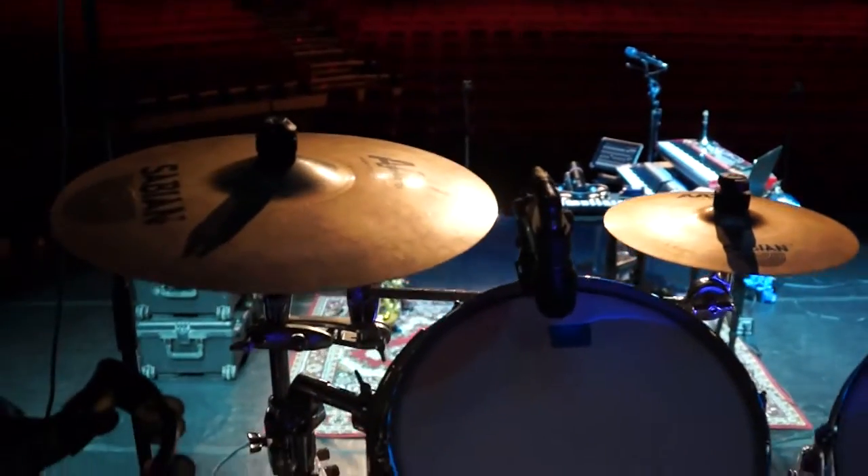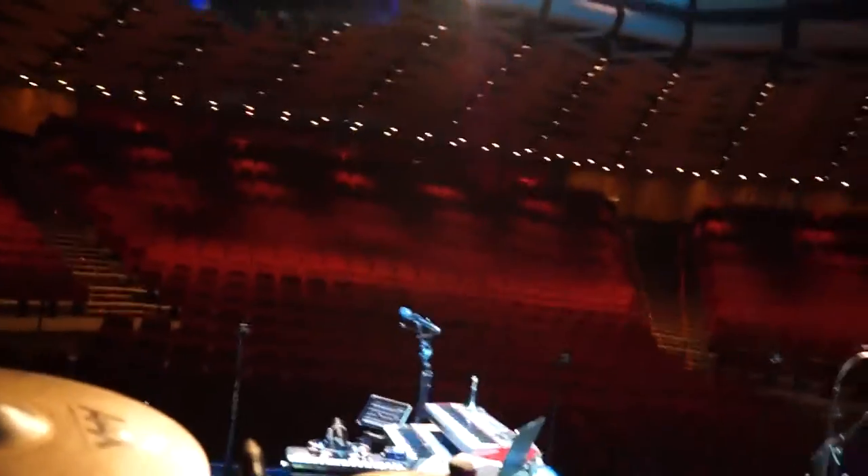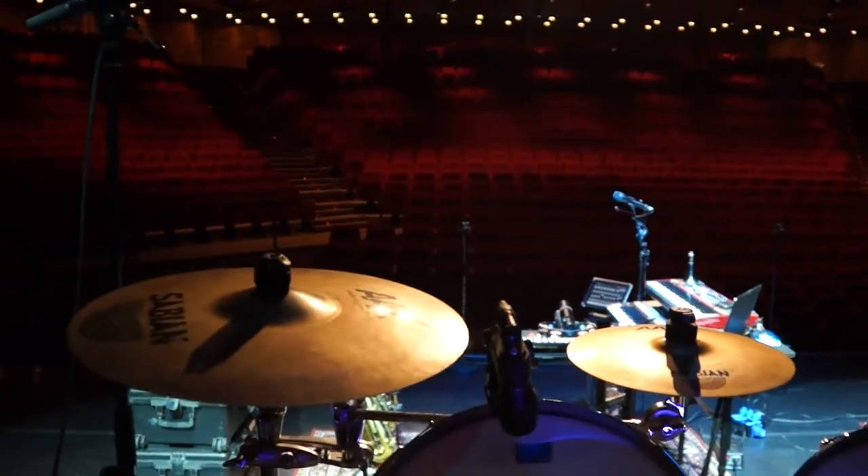Hello boys and girls! We are in Geneva and I'm on stage to show you some backlines and some instruments. Right now I'm behind Brian's drum kit, as you can hear. This will be Brian's view through the audience.